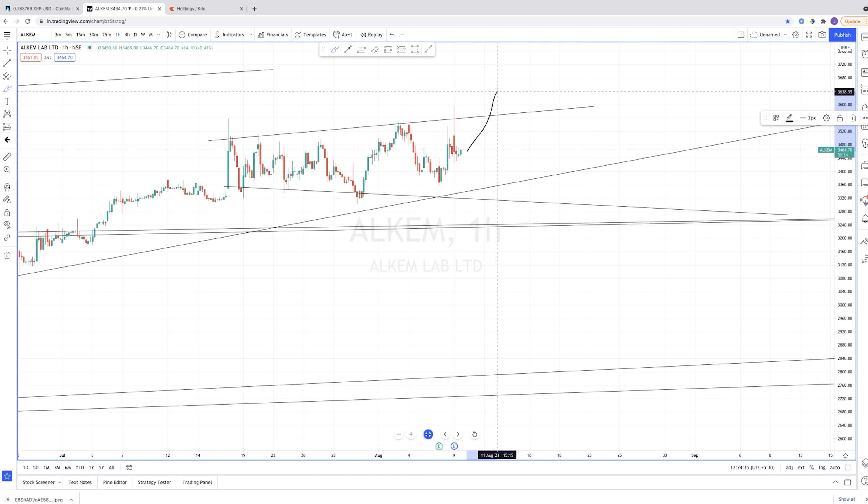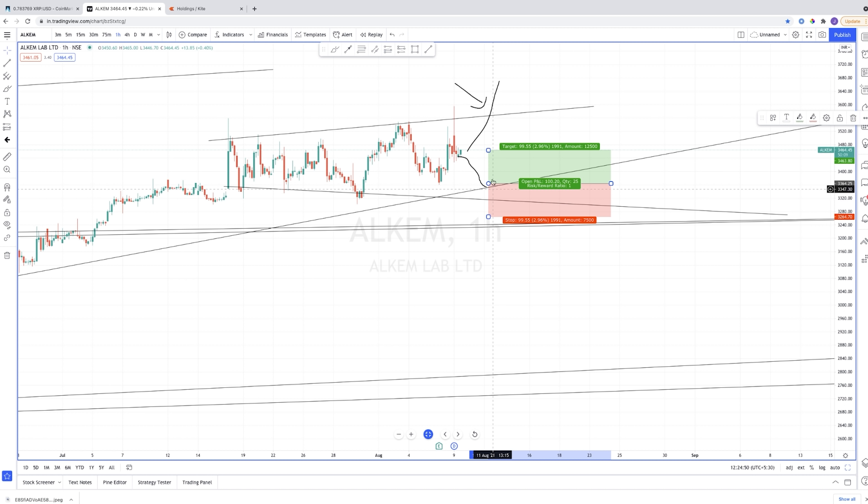Either it can break out and we can enter here, or if the stock comes down to this support area, that is the best place to enter because your stop loss can be placed under this channel. From that entry, you can aim for at least a 1:3 risk-to-reward ratio.